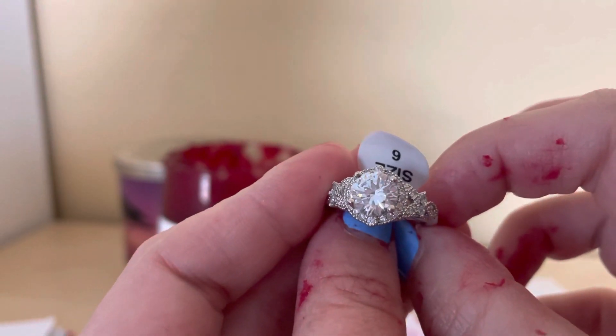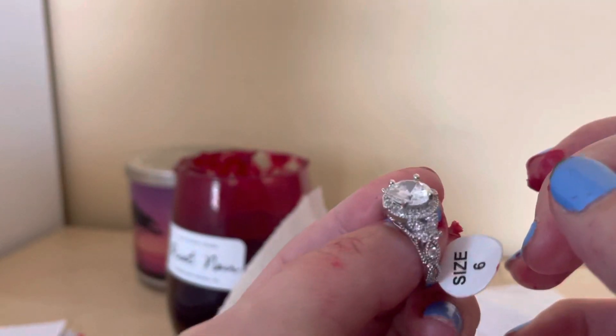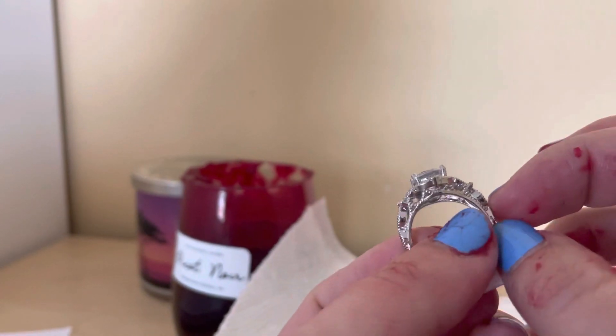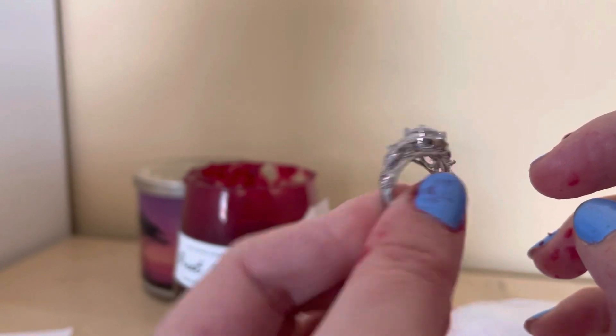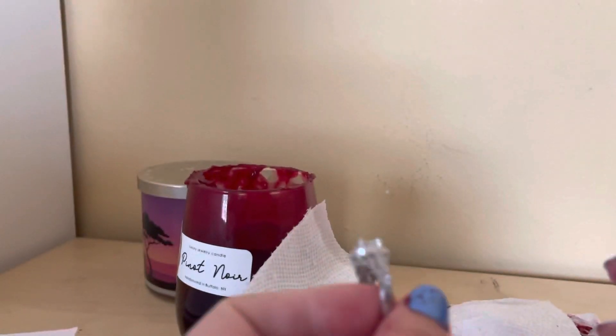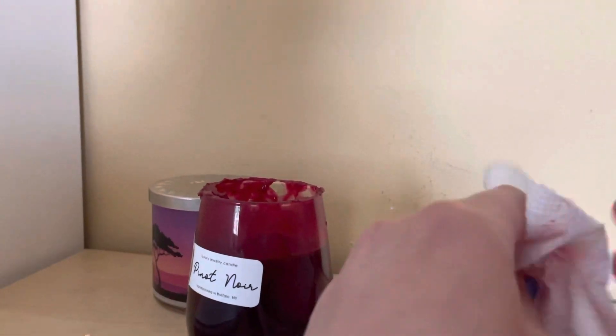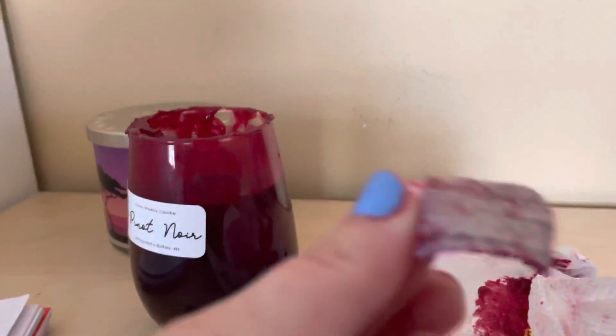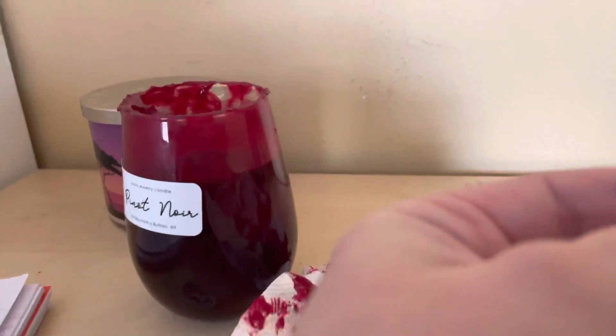Sorry about my dirty hands — it's from the candle. This is size six, I believe, with a big stone and little stones around and other stones on the side. Look how beautiful it is! I got the code out but I have to wipe my hands off so I don't get the computer dirty. Here's the code — very dirty. This one's the messiest I ever had.